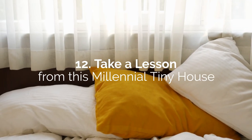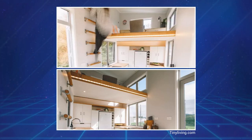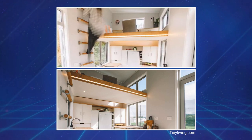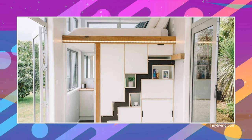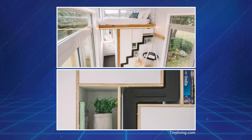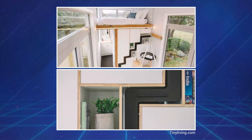Number 12: Take a Lesson from this Millennial Tiny House by Buildtiny. This tiny home is all about saving space without sacrificing its modern, minimalistic design. You can apply the same principle to your small bedroom. Save a lot of space by having storage cabinets as part of a divider that separates your bathroom from the rest of the bedroom.